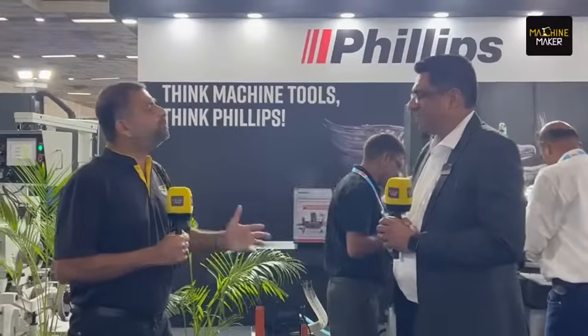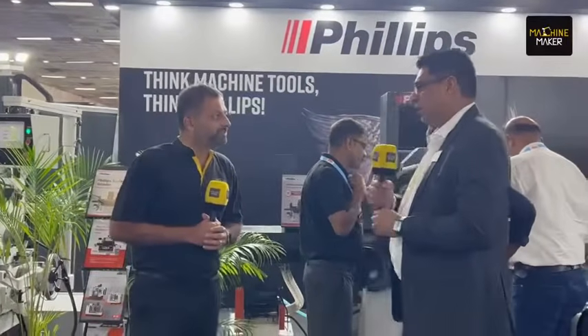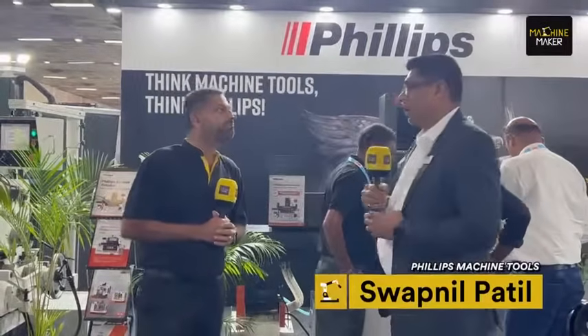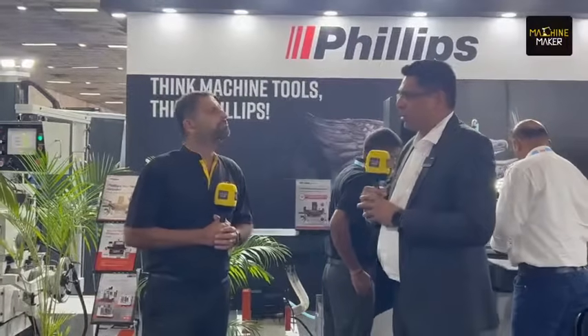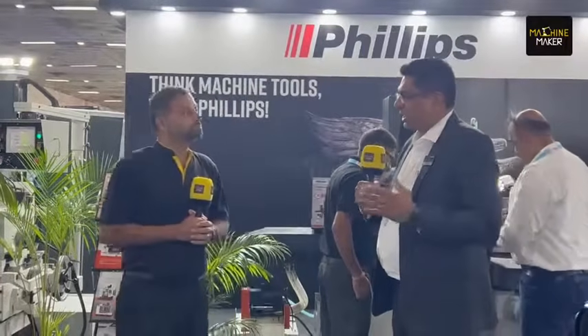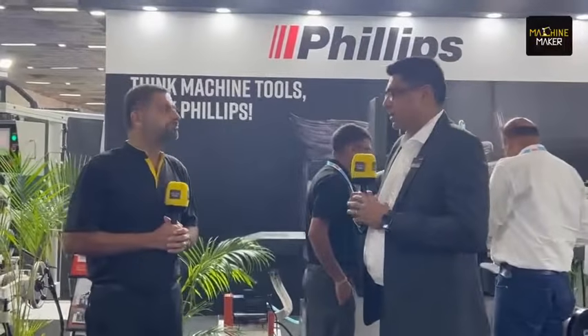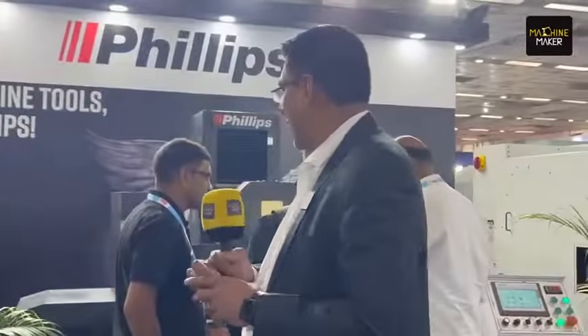Under its own brand, Philips offers wire EDM, grinding machines, and double column milling machines. The double column milling machines start from around 2000mm in X-axis and go up to six meters in X. They also have machines with Y-axis ranging from 1200mm to 3.5 meters.